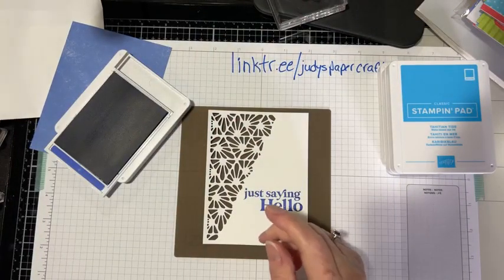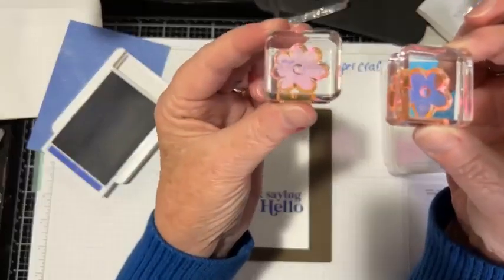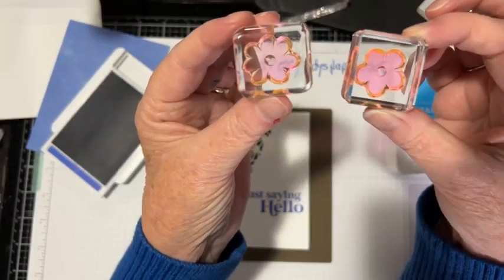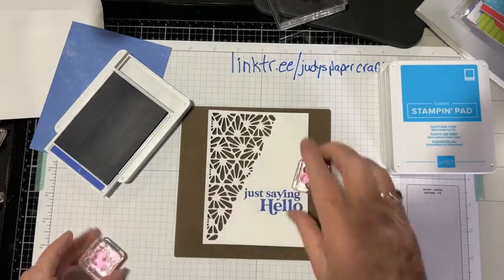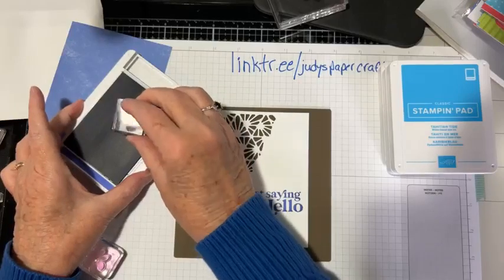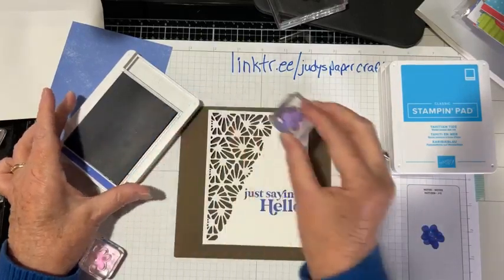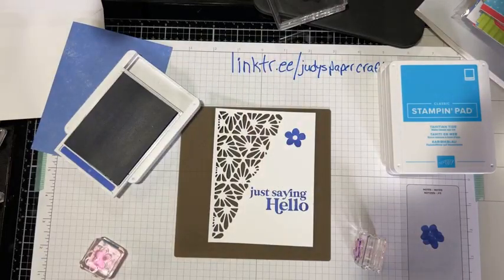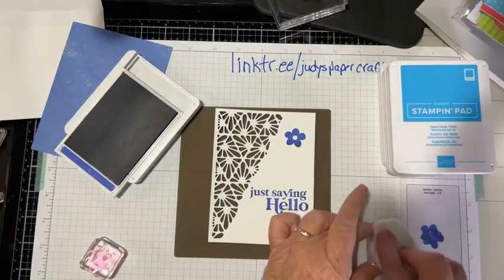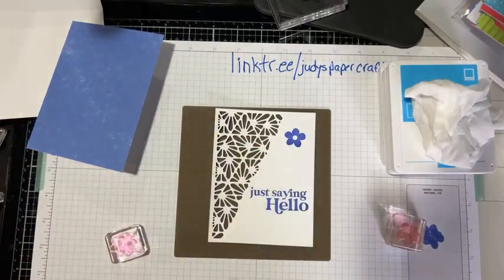There are two flowers on this stamp set — one is kind of round and the other is almost rectangular in shape. I've got ink on me, as per usual! I'm going to ink up the rounder flower, make sure I have lots of ink, stamp off a couple of times, and place it on the card. I need to wipe the stamp off because I'm going to reuse it. My Simply Chamois is all dry so I can't use that — not very well prepared today! I think I'm done with this color.